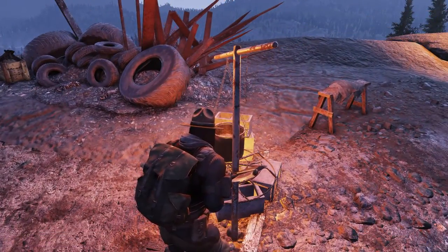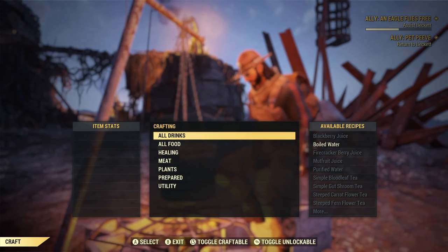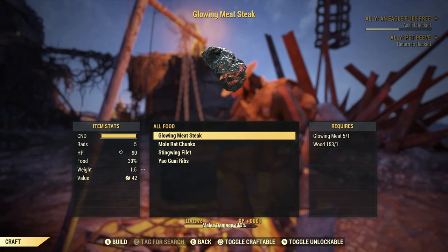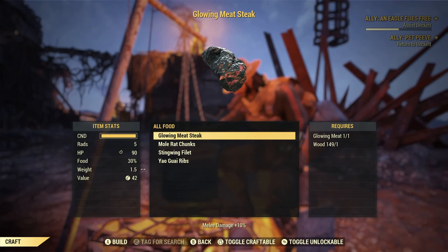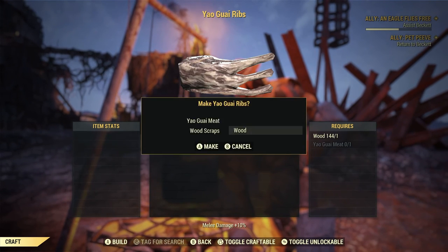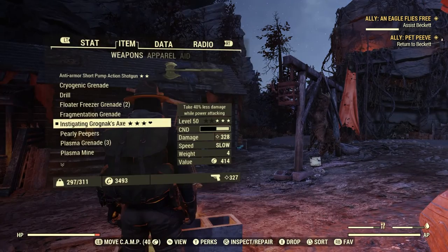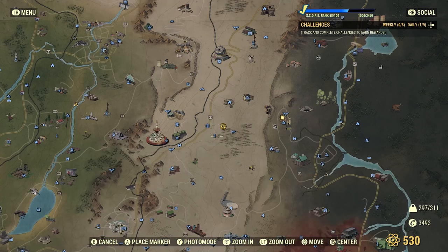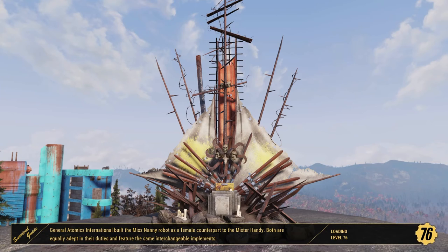Do I have anything to cook? I didn't really want that but okay. I got a bunch of stuff — where did I get yaogwai meat? Not sure to be honest. All right, let's go ahead and go back to Beckett and see exactly what he wants us to do now since we're pretty much his slave, aren't we.